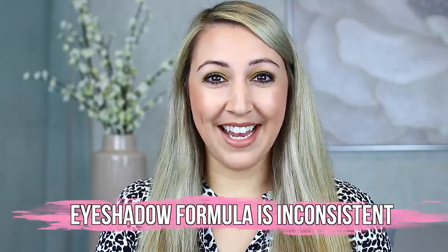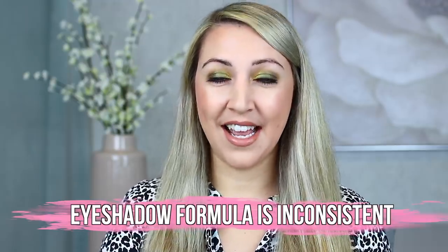Secret number one is that there is definitely a little bit of a formula inconsistency at times amongst her brand. In particular, I'm talking about her eyeshadow palettes. This is something that a lot of other creators have talked about on their channels, where they feel like they're kind of taking a little bit of a gamble at times when they're purchasing something from Natasha Denona, in particular an eyeshadow palette. I too have found distinct differences amongst certain palettes. A palette with this type of packaging — this is the Lila palette — has been more consistent across packaging styles.